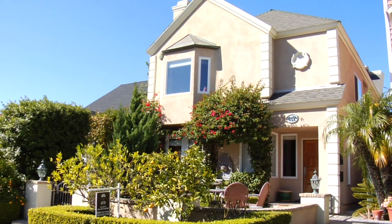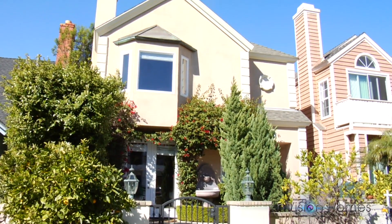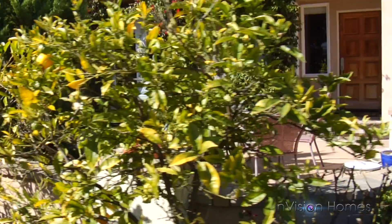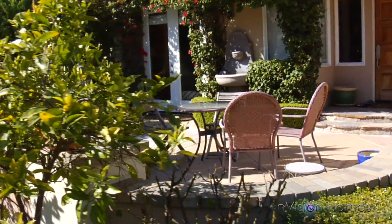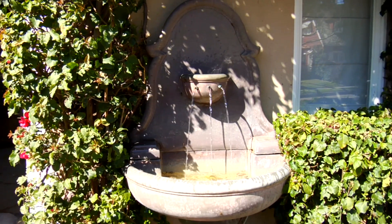Charming beach home located in the village of Corona Del Mar, offering eloquent scenery with large landscaped front patio and large lemon trees in the front yard. A serene fountain enlightens the front of the house.